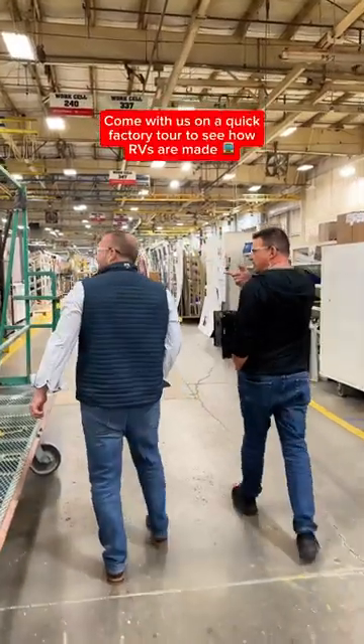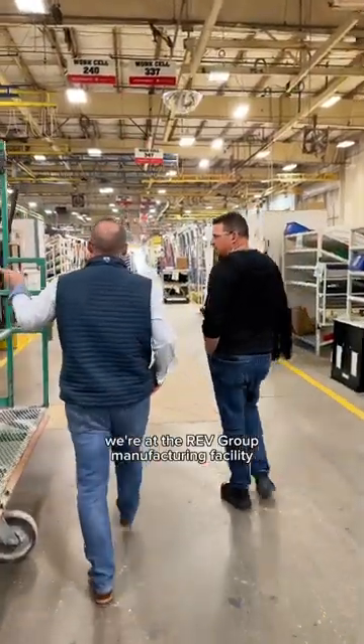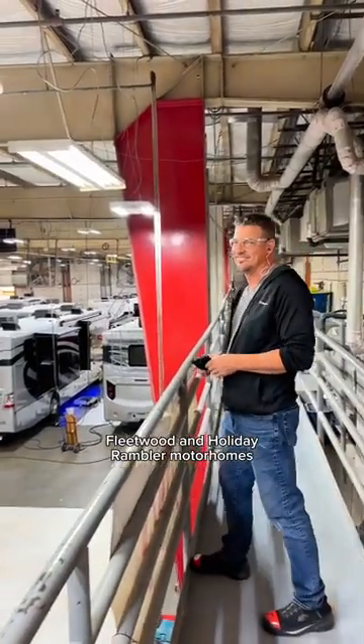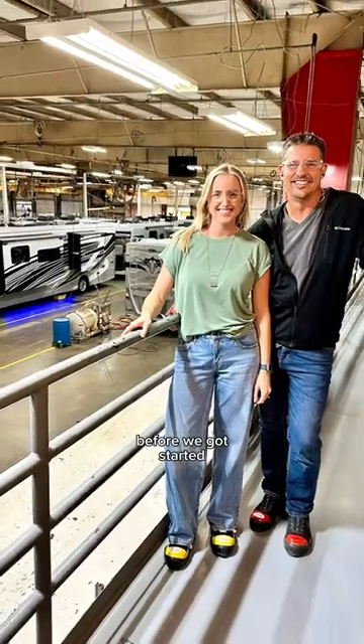Come with us on a quick factory tour to see how RVs are made. We're at the Rev Group manufacturing facility where they build American Coach, Fleetwood, and Holiday Rambler motorhomes. We were given all the proper safety gear before we got started.